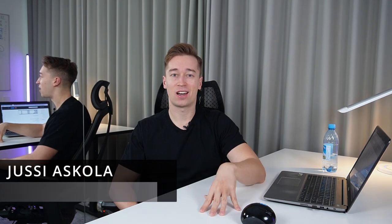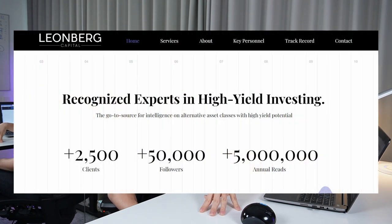Hey everyone, this is Yossi. I run an investment firm that specializes in REIT investing. In today's video, I'm going to talk about three small cap REITs that we are buying at the moment at Le Humber Capital. Could you please do me a favor and like this video? I just recently created this channel and it will help me a lot. Thank you very much.